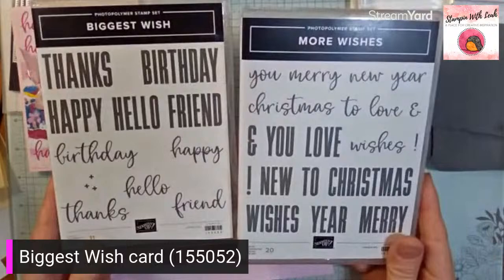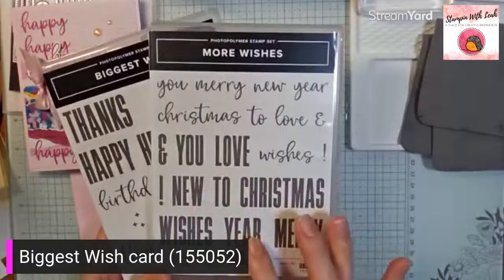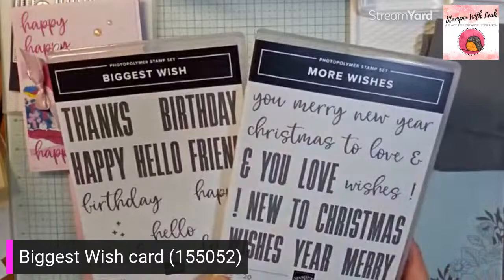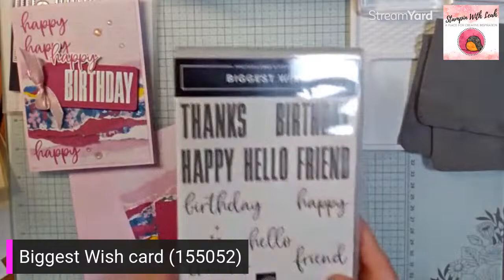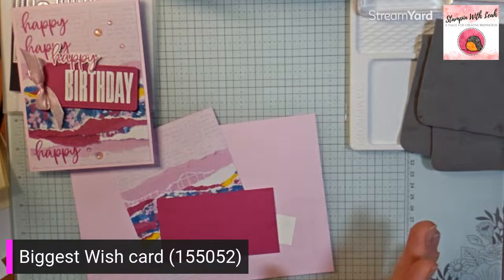We do have the More Wishes stamp set, which is carrying over into our new annual catalog and has some nice holiday sentiments. I actually like using the two together. The carrying-over set has things like New Year Wishes, but I much prefer to be able to stamp out Happy New Year, and birthday wishes that go so well together. The two work beautifully together, so I'm happy I've got Biggest Wishes in my collection — I'll be keeping it even though it's retiring. So if you do not have this stamp set, you're going to want it, especially after today's card.